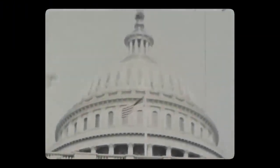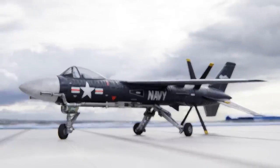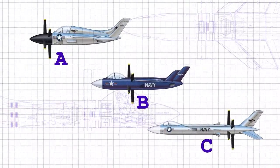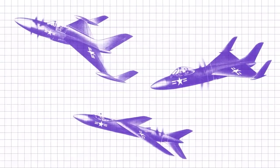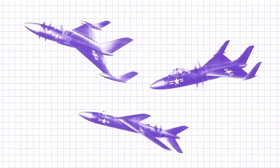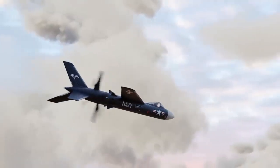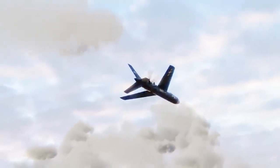After the Martin 262 program was canceled in 1955, the prototypes of the aircraft were likely either scrapped or sold for scrap. It is not uncommon for prototypes of military aircraft to be dismantled or sold off after their development programs are terminated. However, it is possible that some of the Martin 262 prototypes may have been preserved or saved by museums or private collectors.